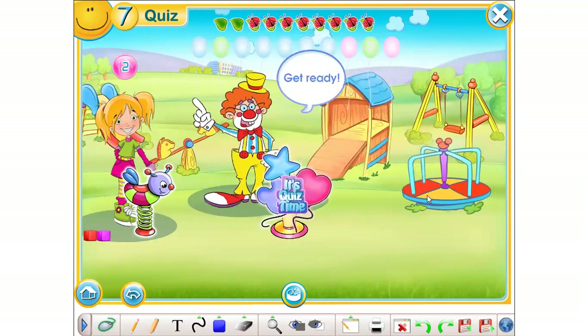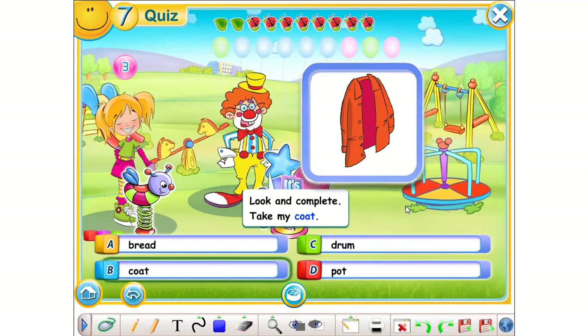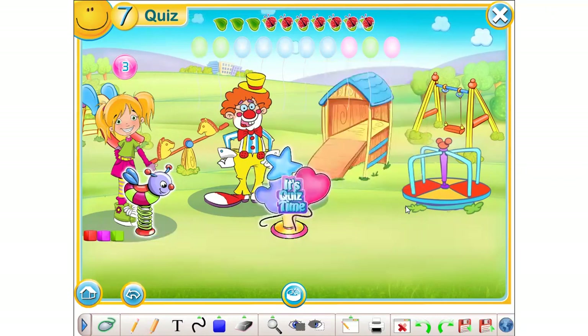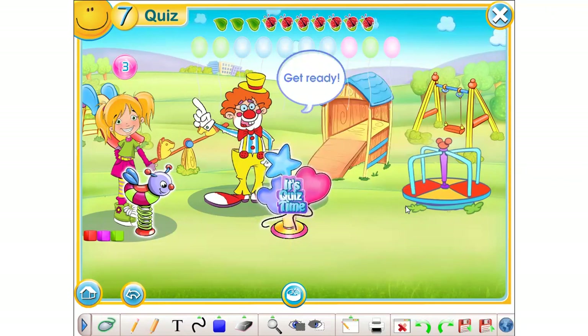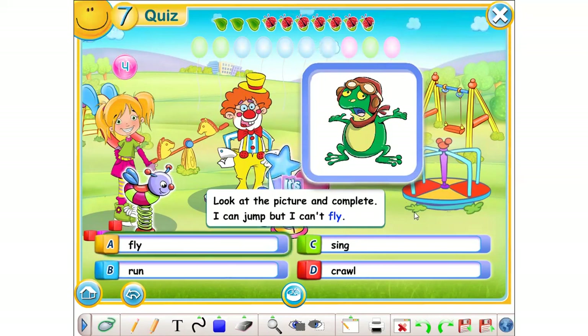Get ready. Look and complete. Take my... A. Dread. B. Coat. C. Drum. D. Pot. The correct answer is coat. Get ready. Look at the picture and complete. I can jump, but I can't... A. Fly. B. Run. C. Sing. D. Crawl. Yes, the correct answer is fly.